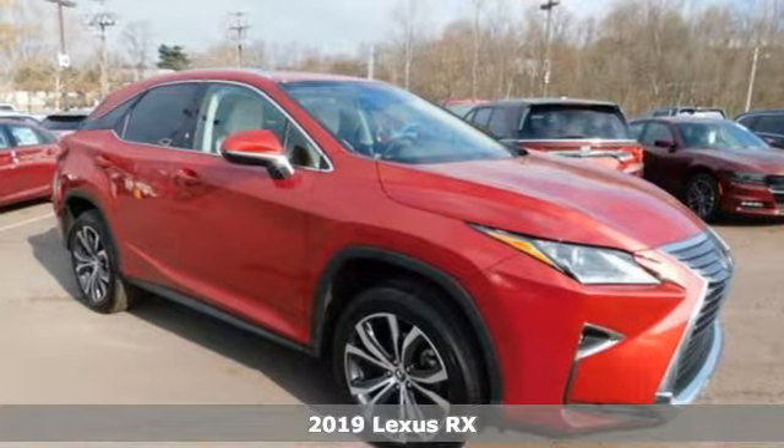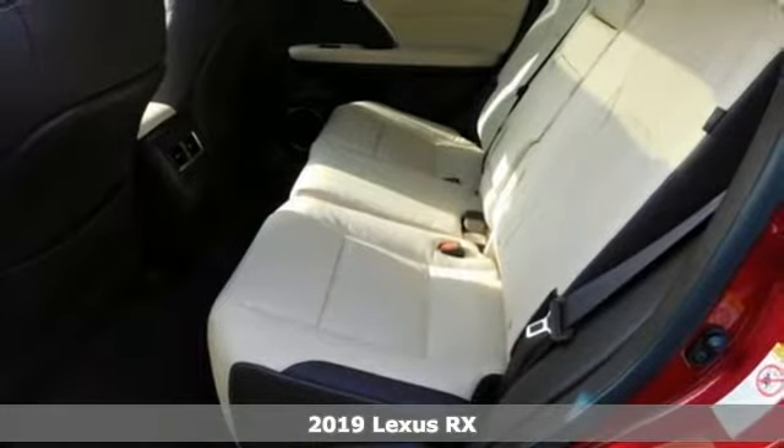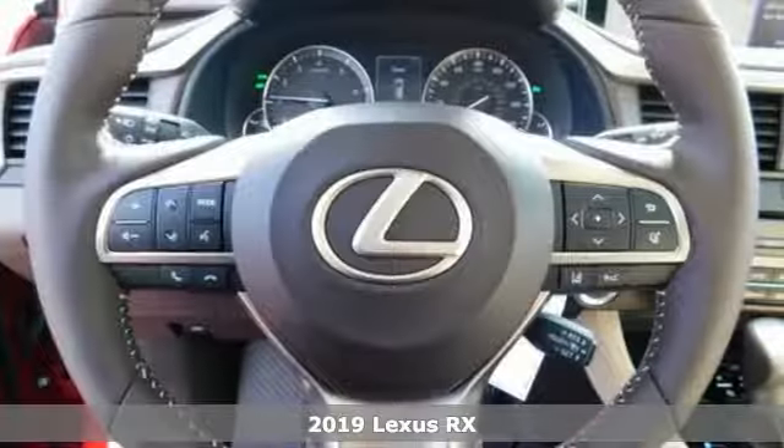It's a new 2019 Lexus RX. Luxury awaits in every Lexus. It's equipped for all your driving needs and wants.